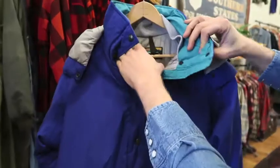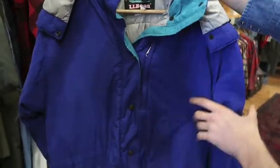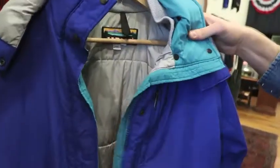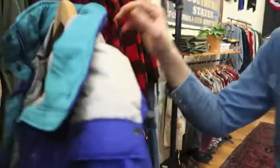And after that we got a Made in USA L.L. Bean puffer jacket, size women's large — it's got buttons and a zipper. Cool L.L. Bean piece right there. And that's pretty much it for jackets and coats.